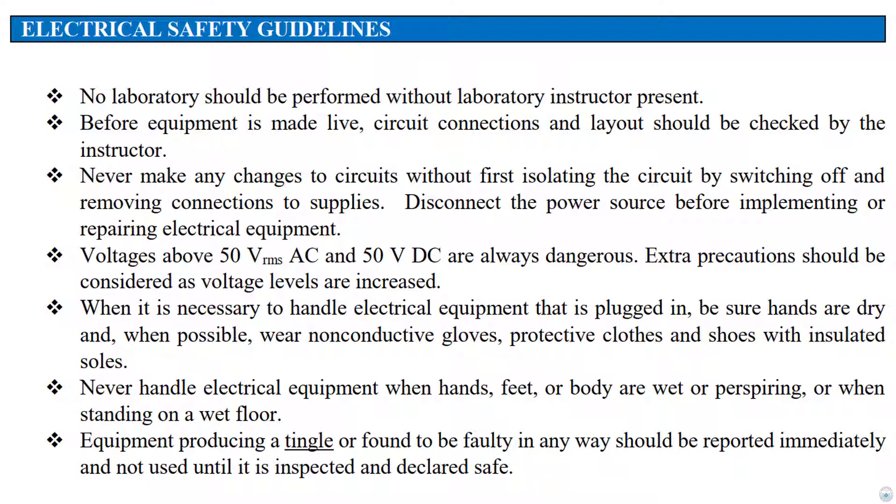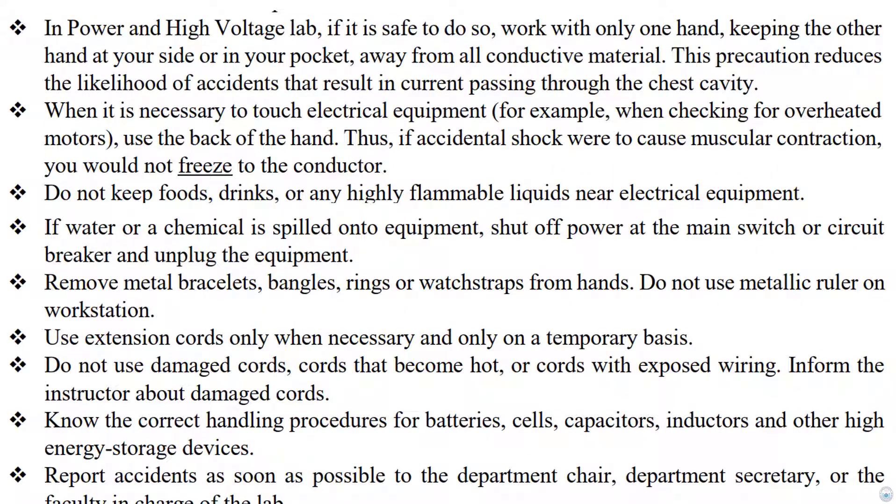Equipment producing a tingle or found to be faulty in any way should be reported immediately and not used until it is inspected and declared safe. In the power and high voltage lab, if it is safe to do so, work with only one hand, keeping the other hand at your side or in your pocket, away from all conductive material. This precaution reduces the likelihood of accidents that result in current passing through the chest cavity.